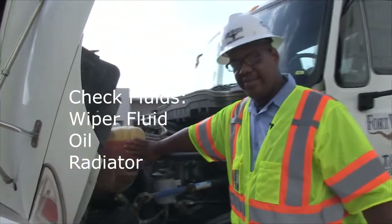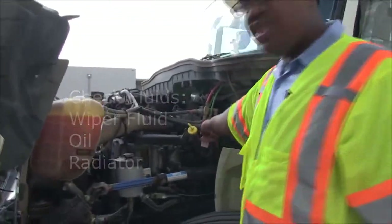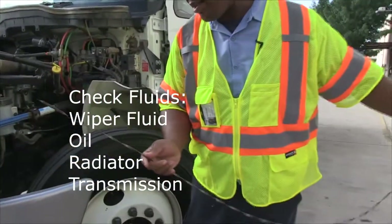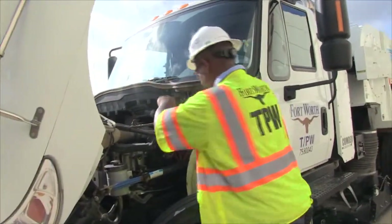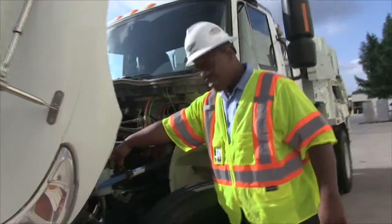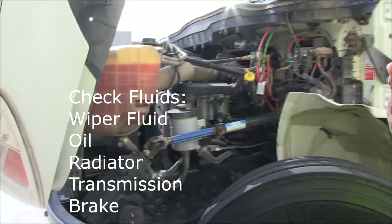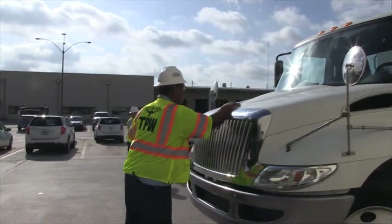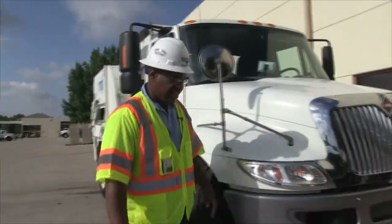Check the radiator antifreeze, make sure it's at the max level or a little under. This is the transmission dipstick — make sure that's up to par and up to the line. Make sure your brake fluid is up to the line and full; you don't want to drive around with loose brakes. Make sure you come back and secure the hood after you do your check under the hood.